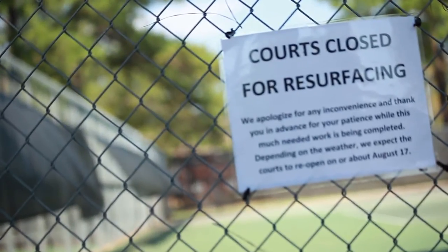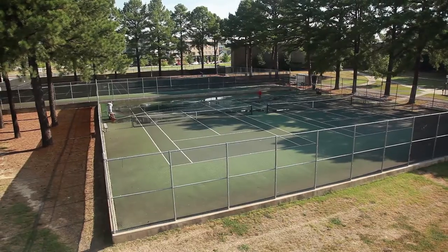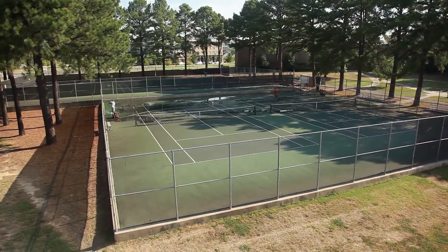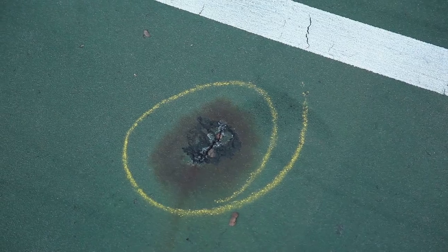The most exciting thing is just the fact that we're getting some of this work done. These courts have been here a long time, and they were very functional, but they were showing wear. Even some recent work on the highway right out there as they redid Harkrider — there was a lot of heavy equipment utilized that caused some cracking in our courts.